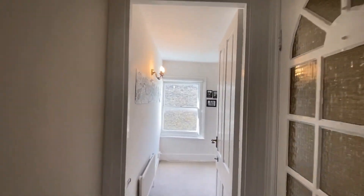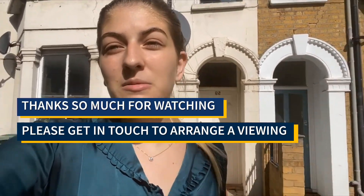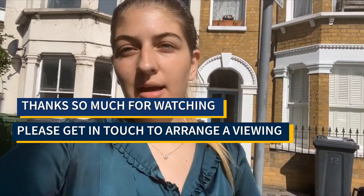Let's pop back outside and have another look at the exterior. Thank you so much for watching. I hope it lived up to your expectations of what you thought the property would be like. Please do get in touch if you want to arrange a viewing. Have a lovely day, bye.